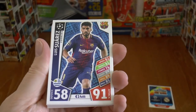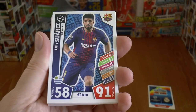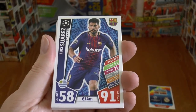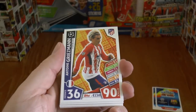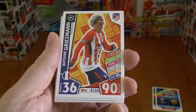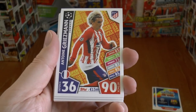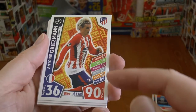Let's carry on where we have Barcelona's Luis Suarez — 58 defence, 91 attack, rated at 14 million euros. Followed by Antoine Griezmann of Atletico de Madrid, 36 defence, 90 attack. This is his Super Strikers card.